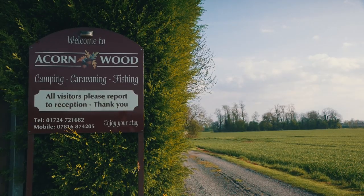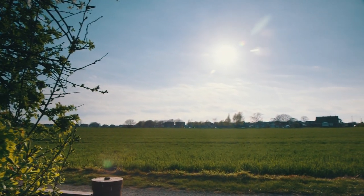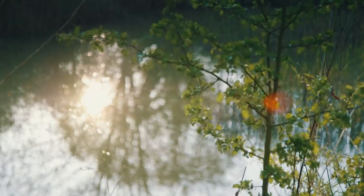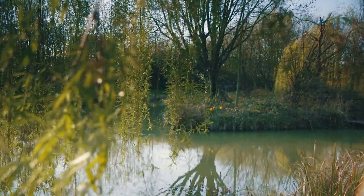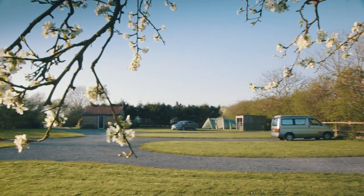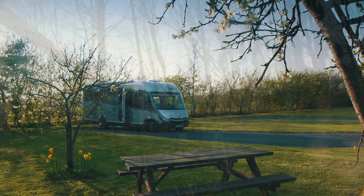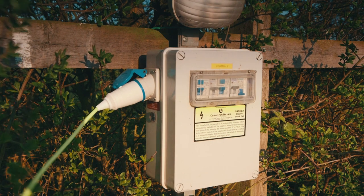This is Acornwood, in the village of Burton upon Stather. The fishing pond was dug some 22 years ago and it's well stocked with fish. We've got a lovely toilet block with two showers, two toilets and a pot washing area. We've got five hard standings for caravans and motor homes and then up to five tent pitches, and each pitch has got an electric hook up.